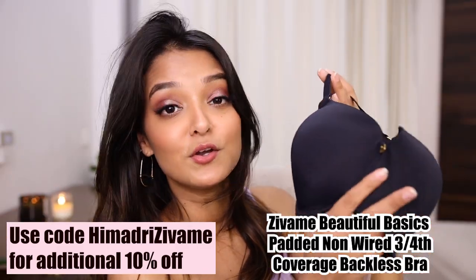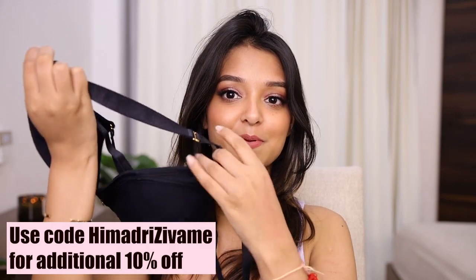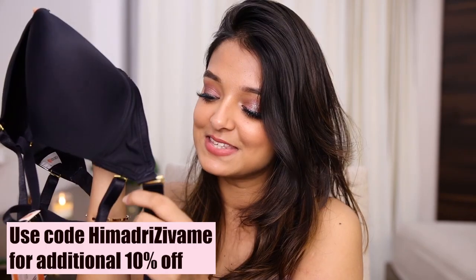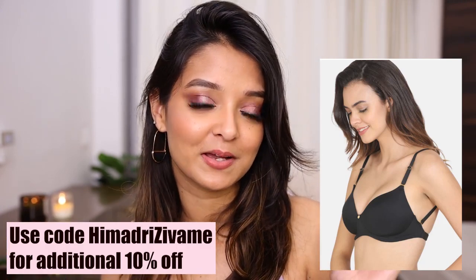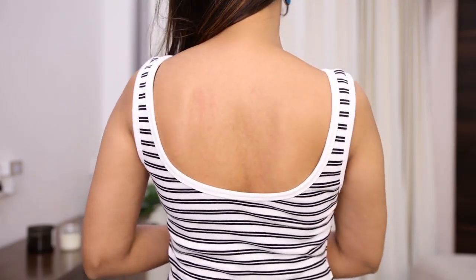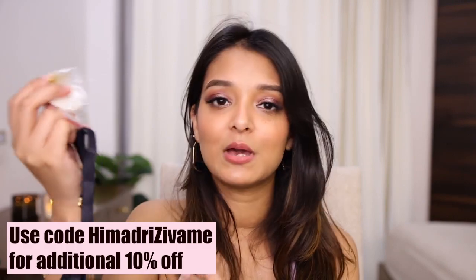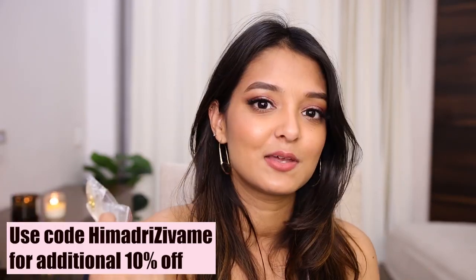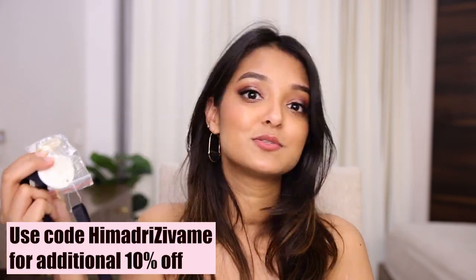This one is a very basic three-fourth covered non-wired backless bra. I got it because of its very thin back strap, which makes it perfect for backless dresses or tops. I love the gold detailing — it looks very sexy. The straps have an angle so they won't peek through no matter how deep or broad your back is. They also include a transparent strap in case you want to swap out the black ones. I personally don't like transparent straps, but you have that flexibility.